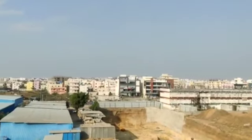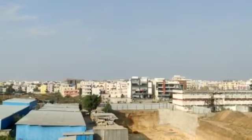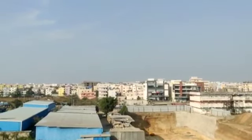Welcome to MG Global Properties. Today we are at the Ramchandrapuram location in Hyderabad. Here we have a 3BHK model flat. Let's have a look.